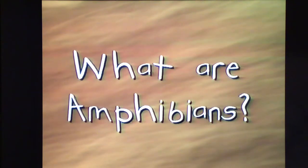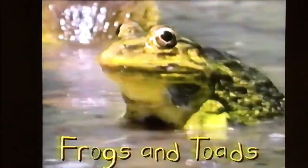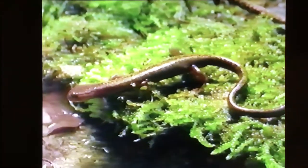Can anyone name the three kinds of amphibians? Frogs and tadpoles? Actually, frogs and toads are in the same group, and tadpoles will become frogs and toads. The other two kinds of amphibians are salamanders and caecilians.